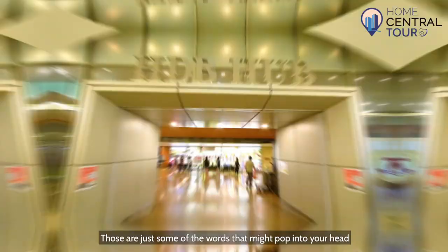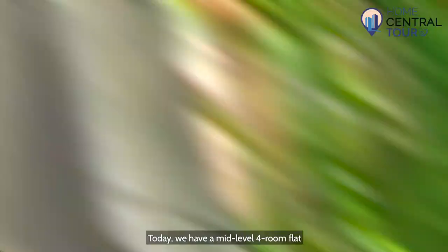Unrivaled accessibility, convenience and city fringe living — those are just some of the words that might pop into your head when you think of Tampines Central. And that's exactly where we, Home Central, are here today, right in the hive of what is undoubtedly Singapore's most highly desired neighbourhoods.